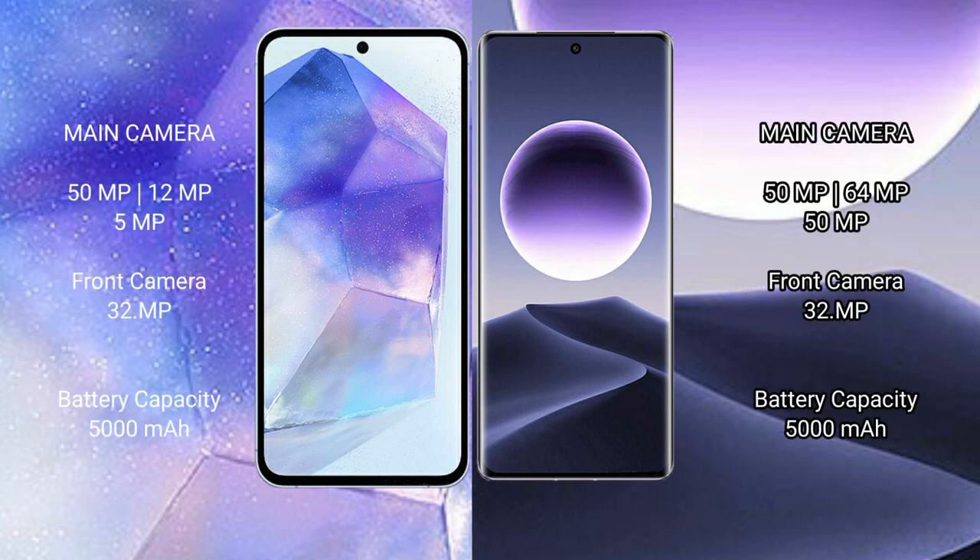Samsung Galaxy A55 features a rear triple camera setup of 50MP plus 12MP plus 5MP, and a 32MP front camera. Oppo Find X7 features a rear triple camera setup of 50MP plus 64MP plus 50MP, and a 32MP front camera.